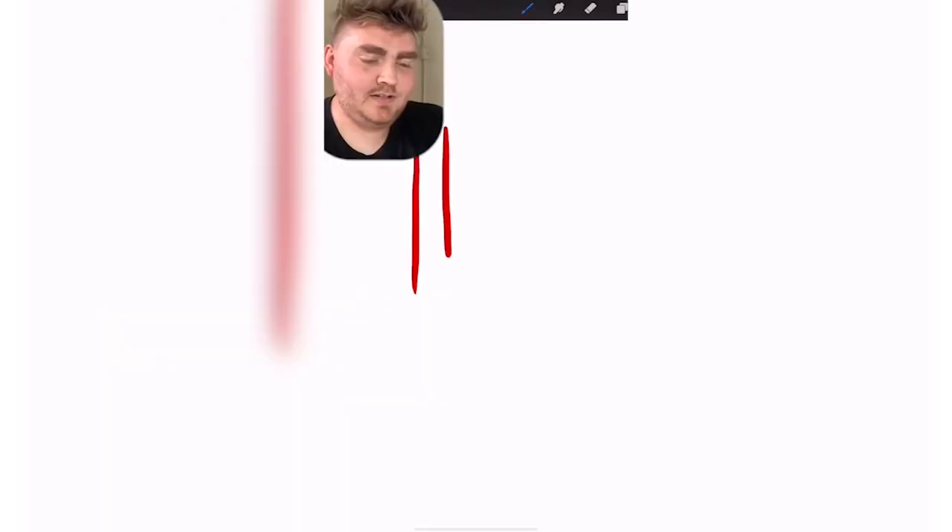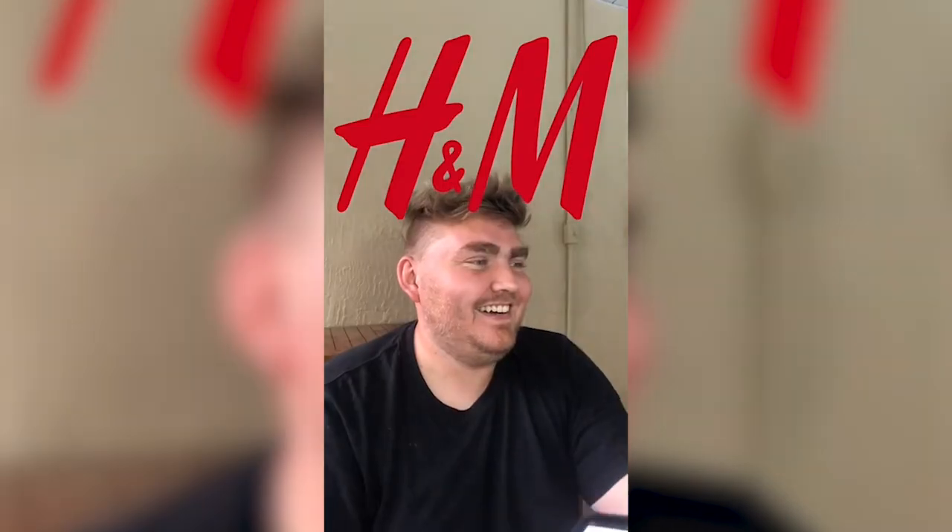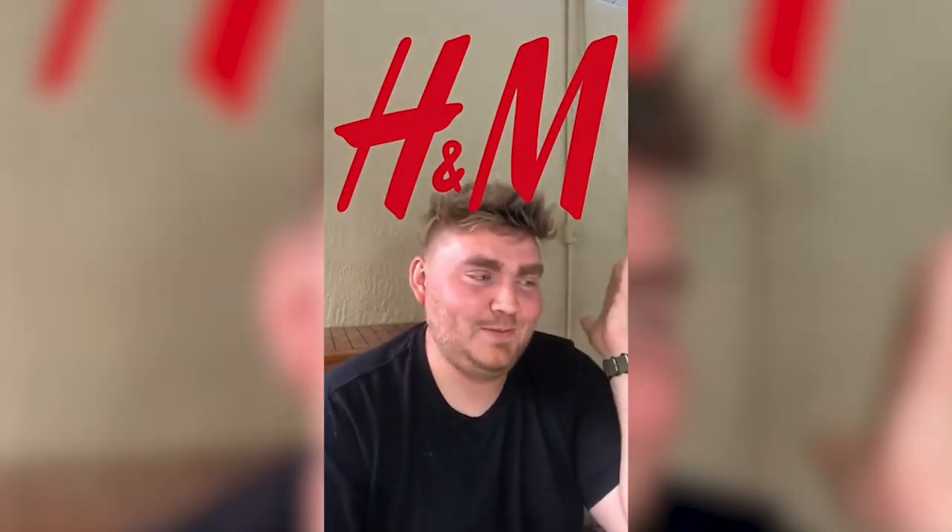H&M. I don't want to see any H&M. It's definitely red. I feel like it's very elongated. I feel like it's a plus maybe. It's an ampersand, dummy. Okay, I was close.